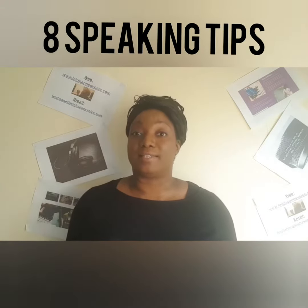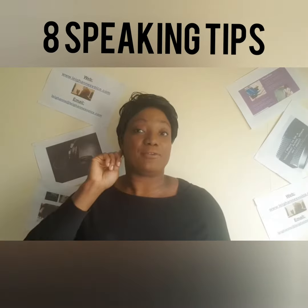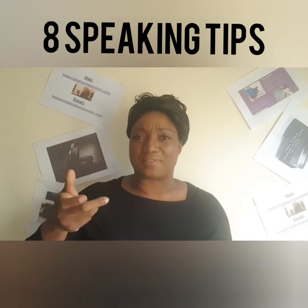Number one: learn to listen. I know it sounds crazy because you're like, no, I need to talk more. But if you listen more than what you talk, you will actually hear how to pronounce things much more effectively.